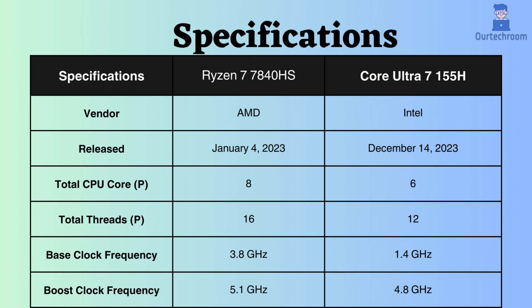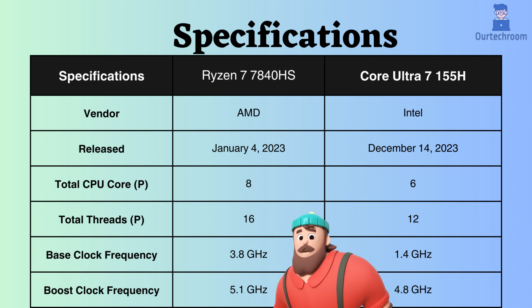Considering boost clock frequencies, the Core Ultra 7 155H achieves 4.8 GHz, slightly exceeding the Ryzen 7 7840HS's 5.1 GHz. Consequently, the Ryzen 7 7840HS may deliver better performance under heavy CPU loads.